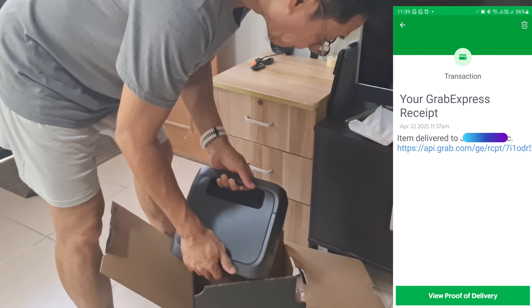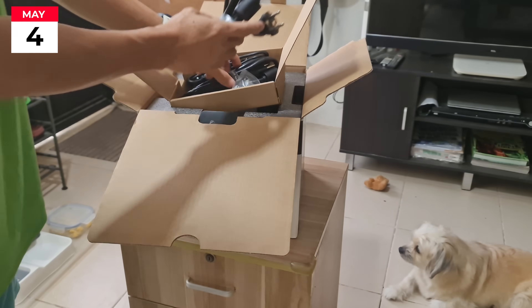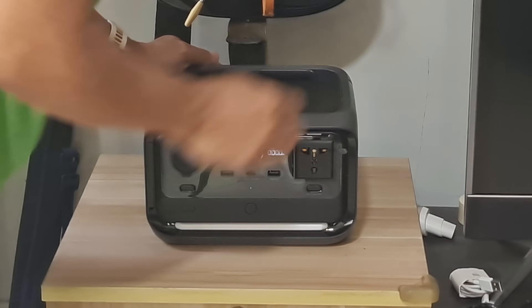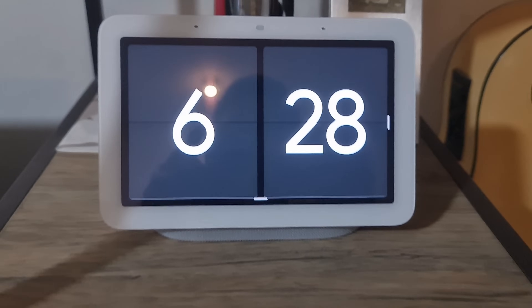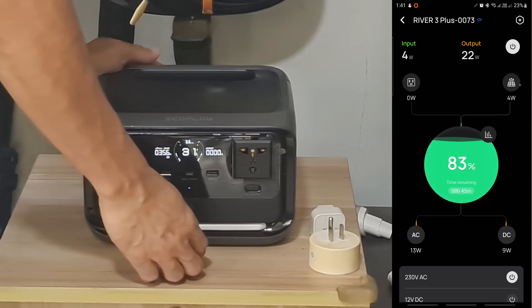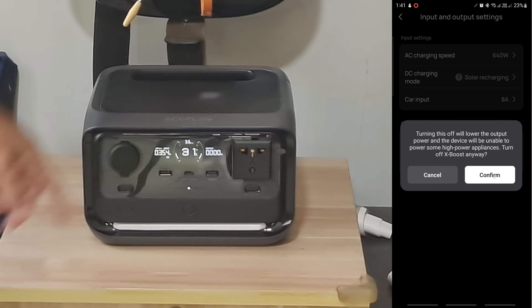After 14 days since I turned over the unit to the EcoFlow service center, the replacement unit has arrived. The unit is also complete with the same accessories. After unboxing, I installed the new unit immediately on the same area with the same load as before — a continuous 14W for the WiFi router, a Xiaomi Home Hub, a Google Nest Hub, plus a 4W lamp shade at night, and occasionally my 400W pump turns on. I also turned on X-Boost to ensure the unit can handle up to 1200W of power surge.